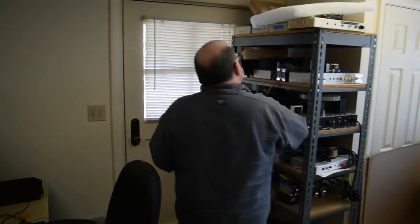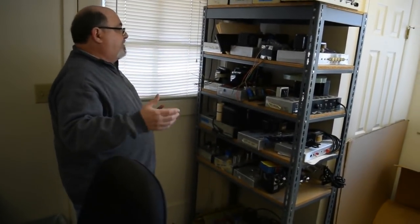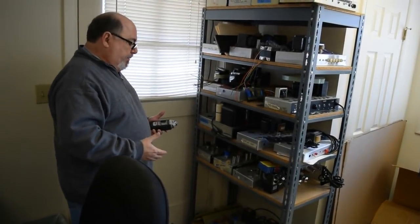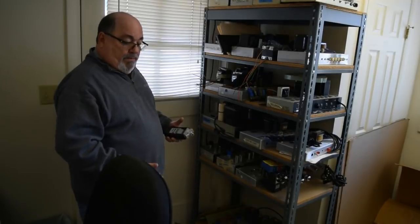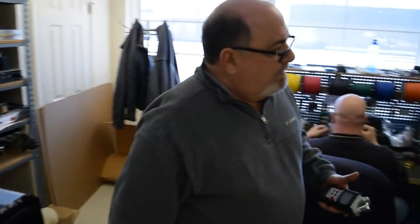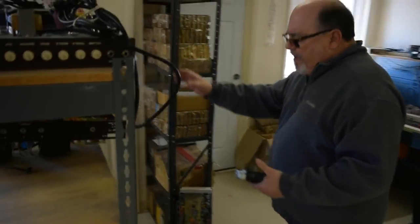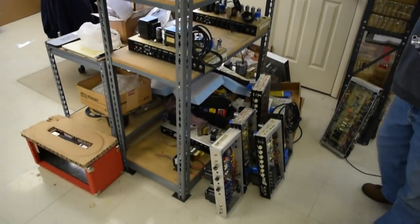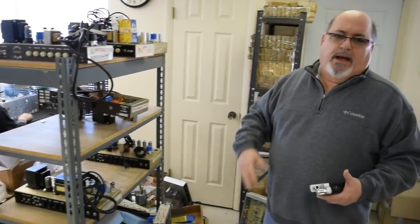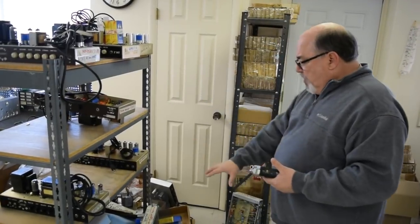Here too are some more prototypes — chassis of stuff that, who knows, possibly they might go into production or we'll put them together and sell them. Here is where the repaired amps are stored — these are all customer amps that are either being refurbed, updated, repaired, or modified.